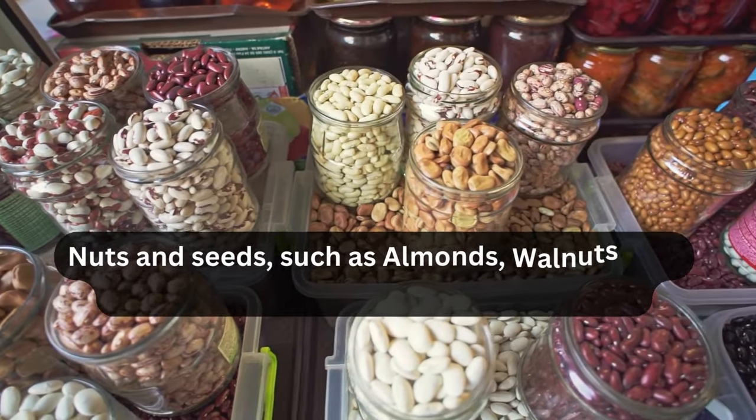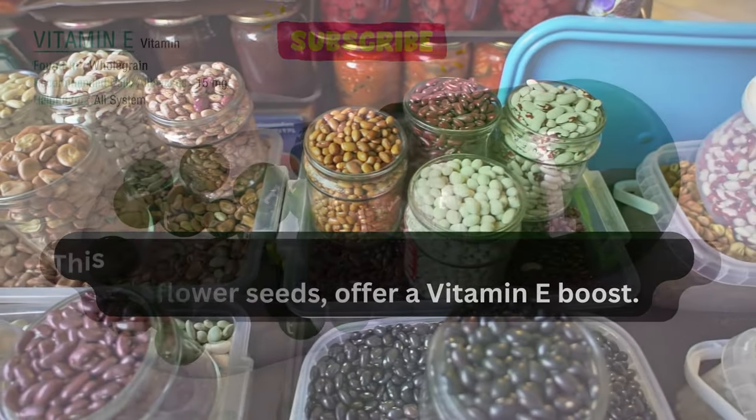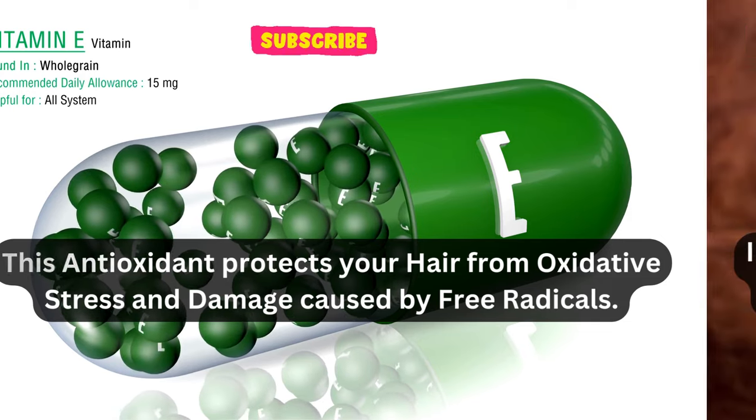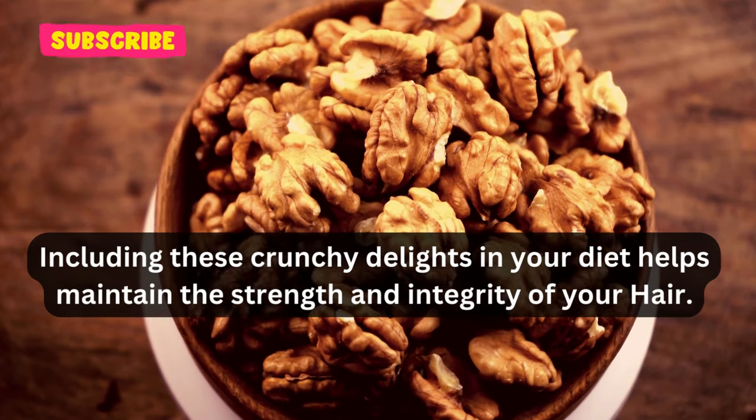Nuts and seeds, such as almonds, walnuts, and sunflower seeds, offer a vitamin E boost. This antioxidant protects your hair from oxidative stress and damage caused by free radicals. Including these crunchy delights in your diet helps maintain the strength and integrity of your hair.